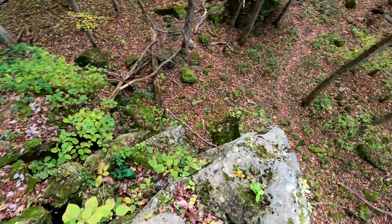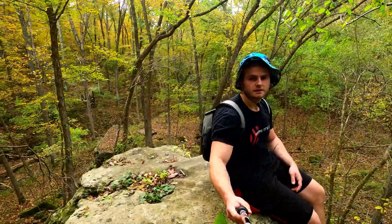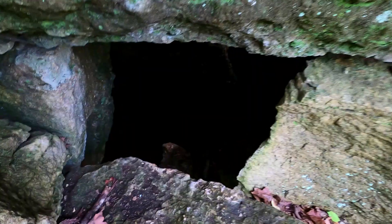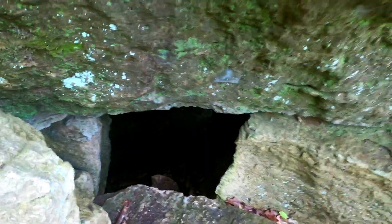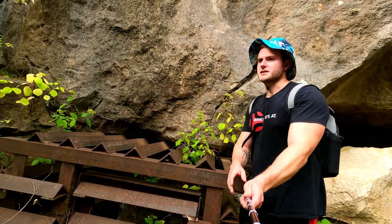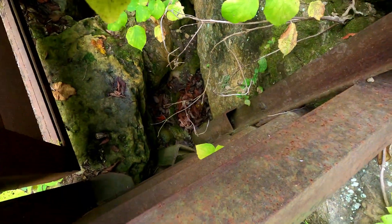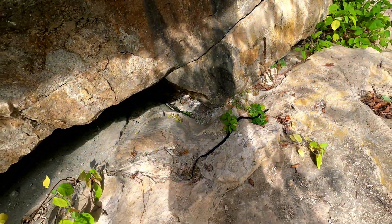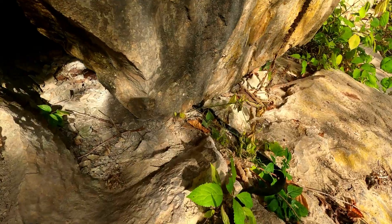I say we climb up these rocks. It's a pretty cool view up here. This looks like it was a cave entrance — I'm guessing because it's all welded shut, but look how small it gets down there. This is the one scary cave to go into. And it was only a matter of time until we saw a snake — if you know what kind of snake this is, let me know.